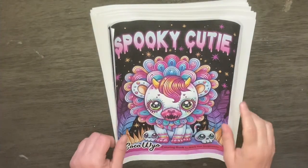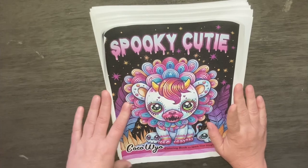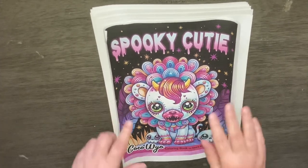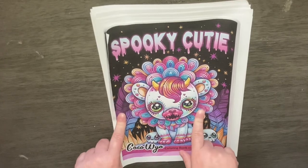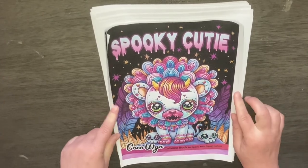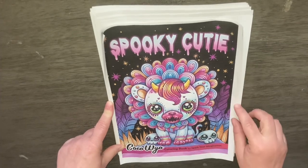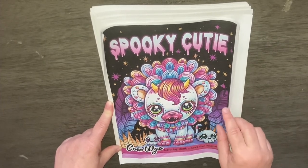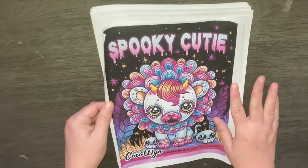Hi everyone, this is Dory. Today we are going to do a flip through of Spooky Cutie by Coco Wile. I got this on Etsy for $3.99. Apologize if my camera shakes at all — my table seems to be a little bit shaky. On to the flip through.